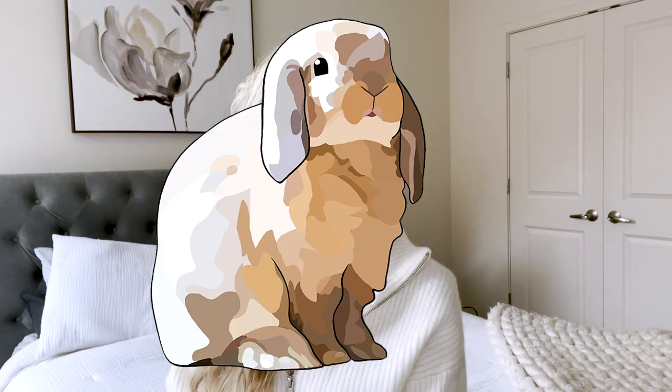Hello, buns, and welcome back to another episode of Cinnabun Sundays, a weekly video series where we talk about all things bunny. I'm Morgan, Cinnabun's bun mom, and today we are doing a favorites video.